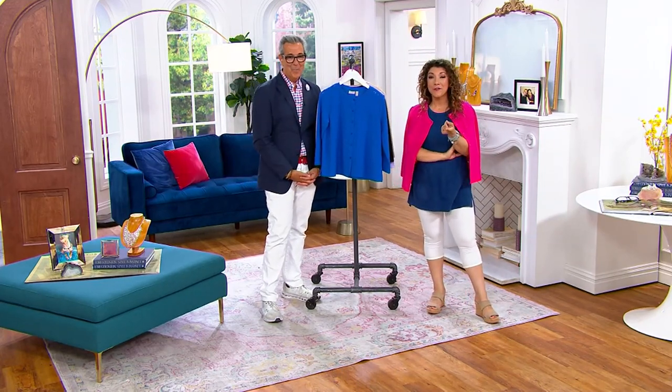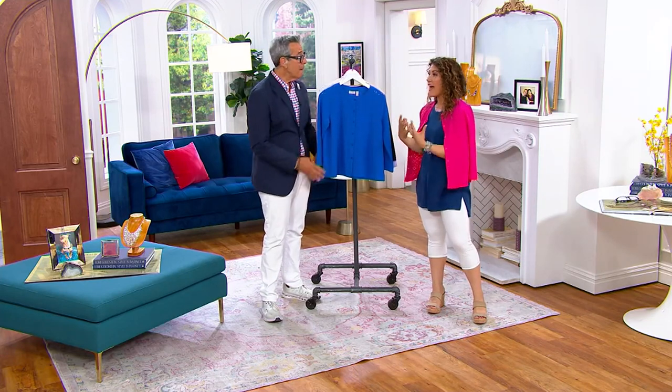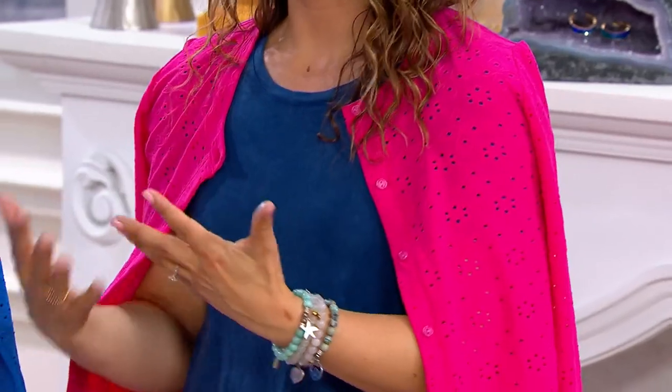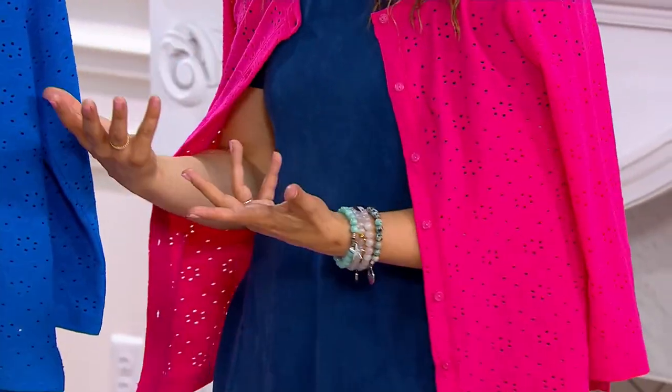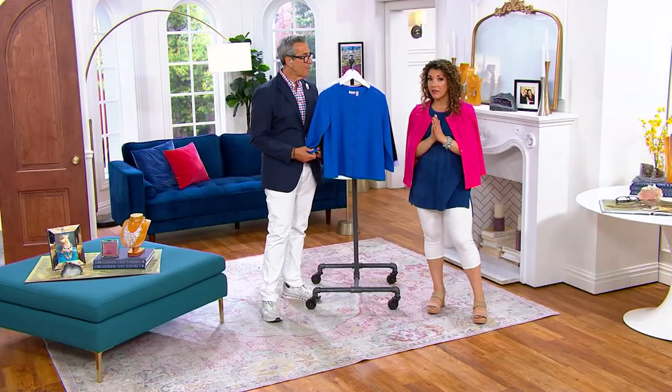Because it's the polyester and spandex, it is a lightweight cardigan — not heavy like some cardigans can be in spring and summer. Even where we were yesterday outside, there were shaded areas where it was a little cool and sunny areas, so it's a really great layering piece.